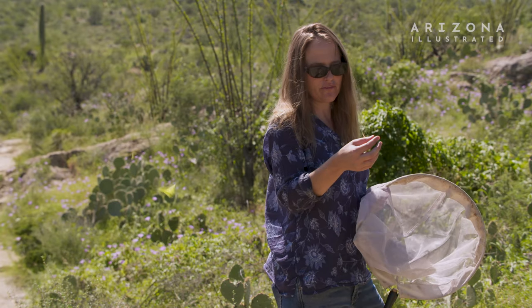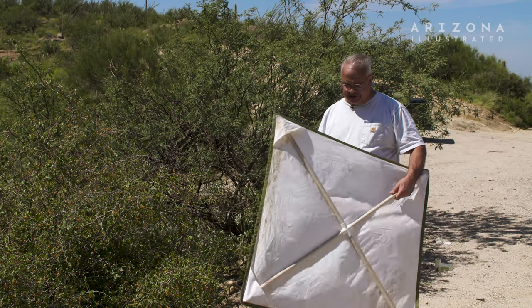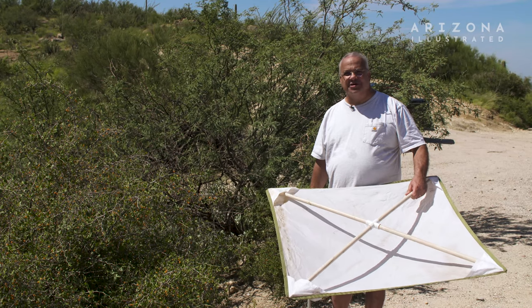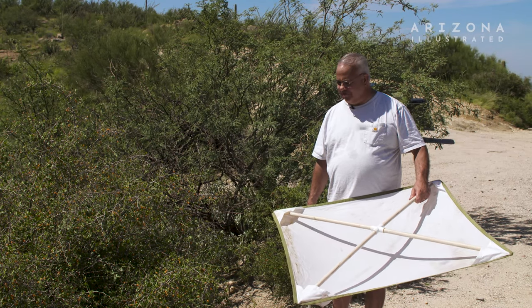This is what's called a beating sheet, and it's a great way to look for caterpillars. The larvae of these butterflies are very cryptic and very difficult to see.